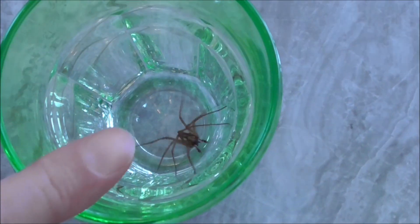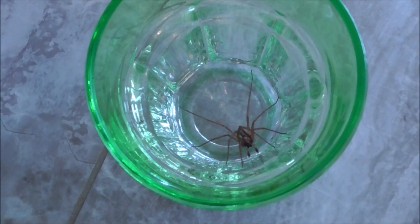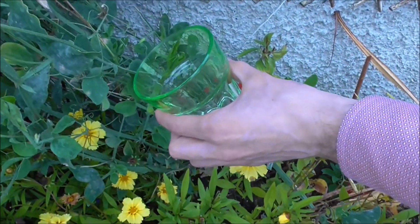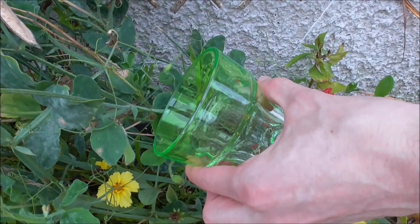So we're going to put it outside. We're just putting it out into this sweet pea. There it goes — happy spider!